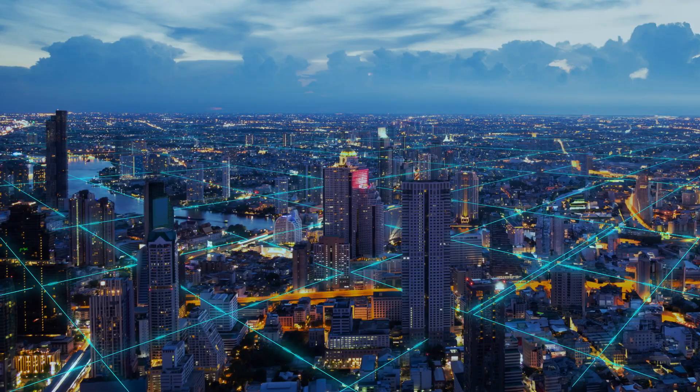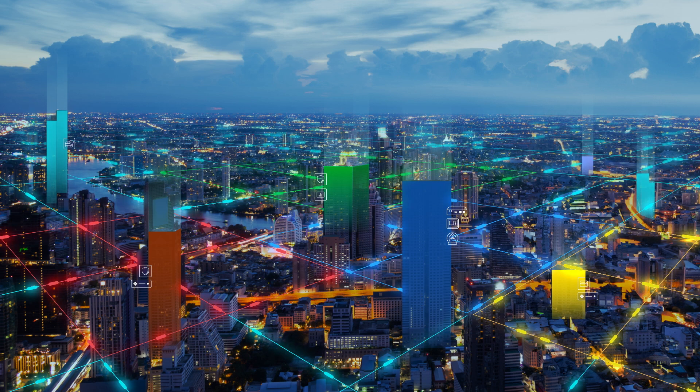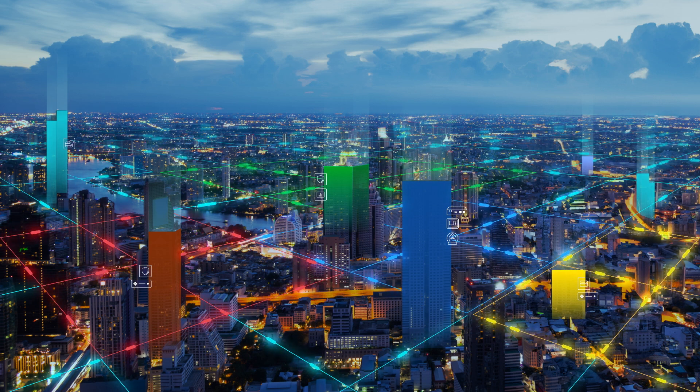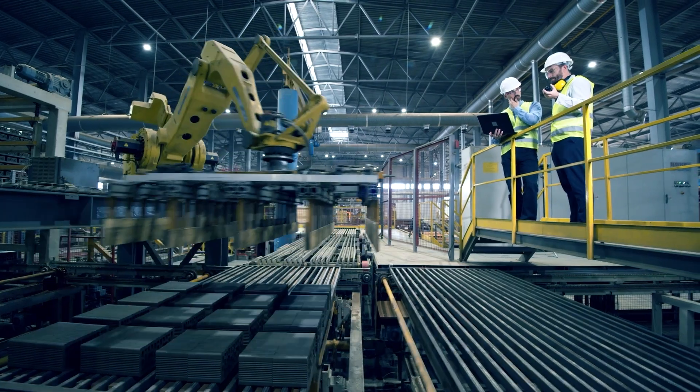Think of DDI like a power grid — just as siloed grids strain to keep up with the highly distributed supply and demand for energy, today's network services weren't built to address the demands of today's hybrid multi-cloud businesses.